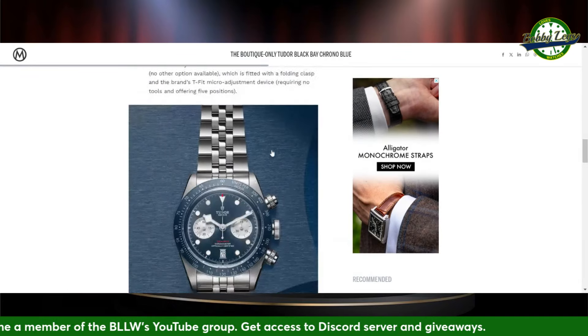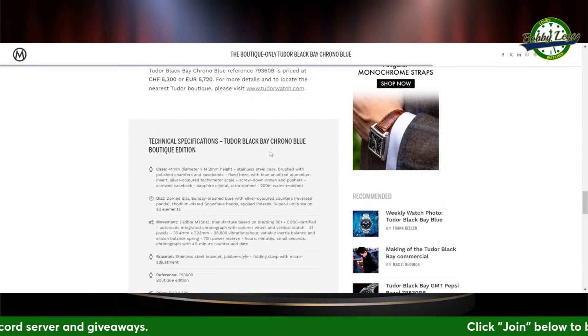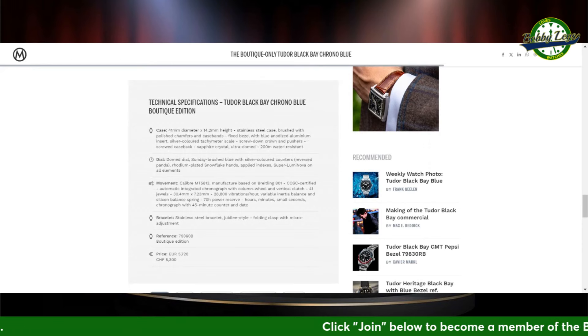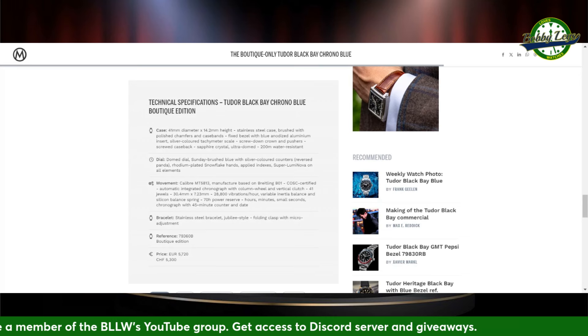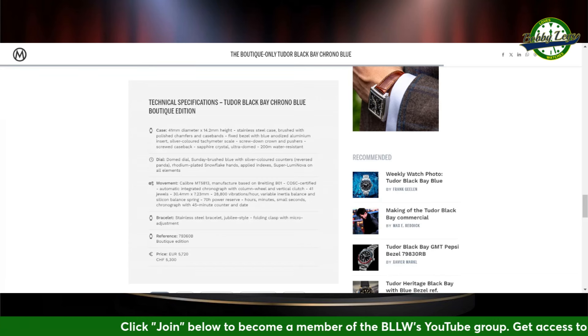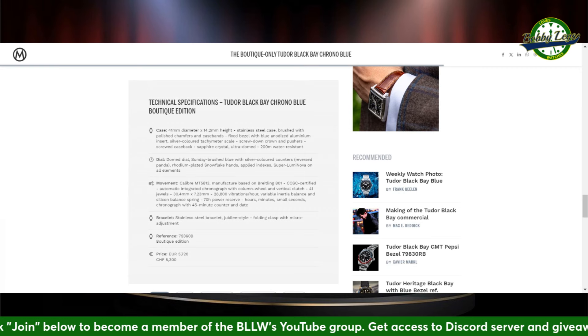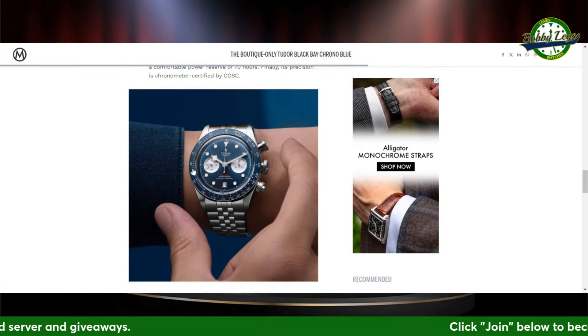You've got the date at the six o'clock window. I love the contrast from the sub-dials with the dial — makes it very legible. The caliber MT5813, manufactured based on the Breitling B01, COSC-certified automatic integrated chronograph with column wheel and vertical clutch. It's a great little package for around 5,300 Swiss francs, 5,720 euros, 200-meter water resistance. 41mm case diameter, 14.2mm case height, 50mm lug-to-lug — going to fit a lot of wrists. Just a nice boutique-only release by Tudor.